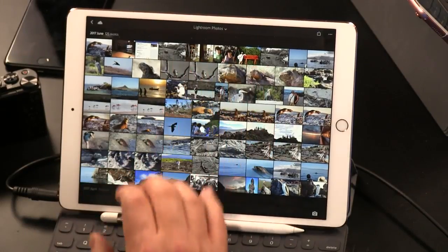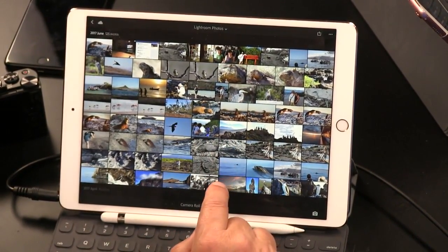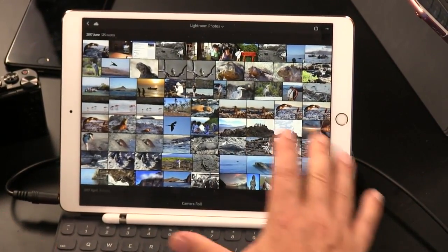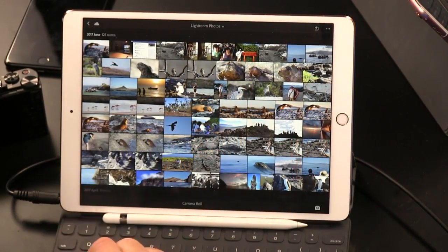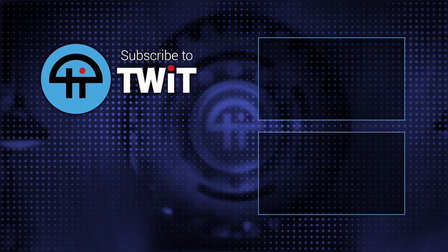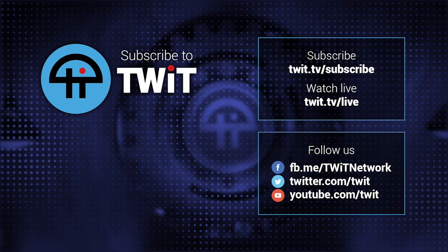I think Lightroom is really great, and I think by the time I go on vacation next in a few months, Adobe will have updated it to work even better with the new iPad Pro and it will probably be a very good photo editor — as good as on the desktop. That's pretty exciting.